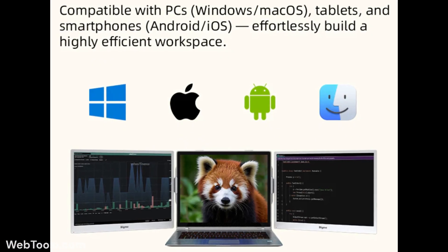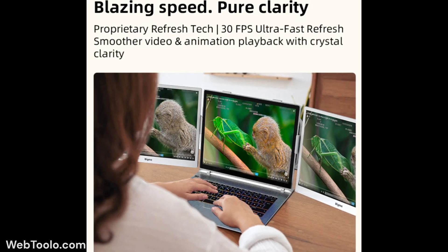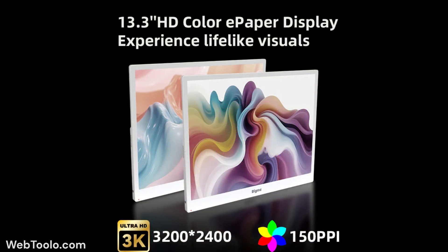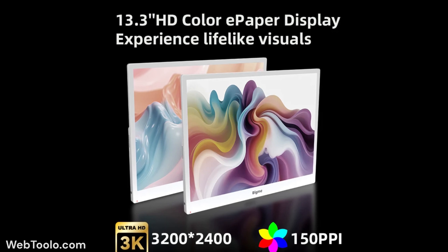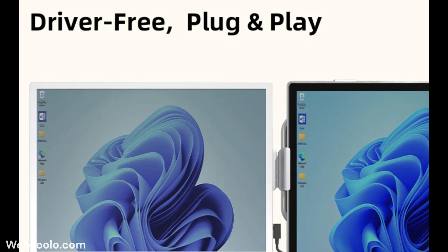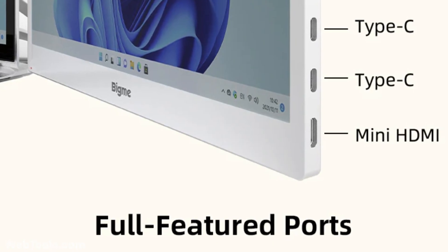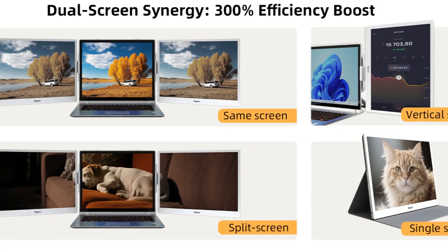The B13 monitor has a 3K Ultra HD display with a resolution of 3200 by 2400 pixels at 30 frames per second. No driver installation is necessary, and you can instantly plug in and use it via its two USB-C and one mini HDMI ports, or through wireless casting.